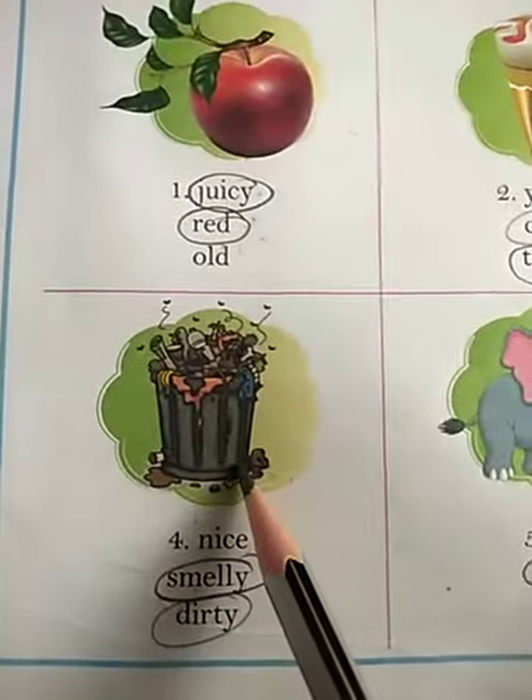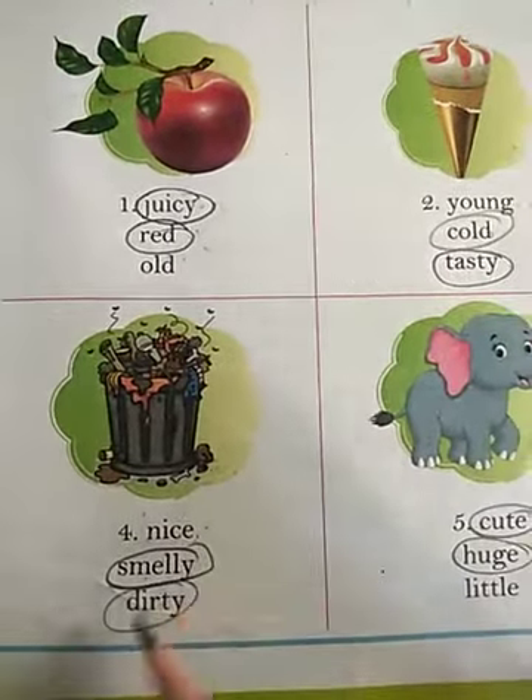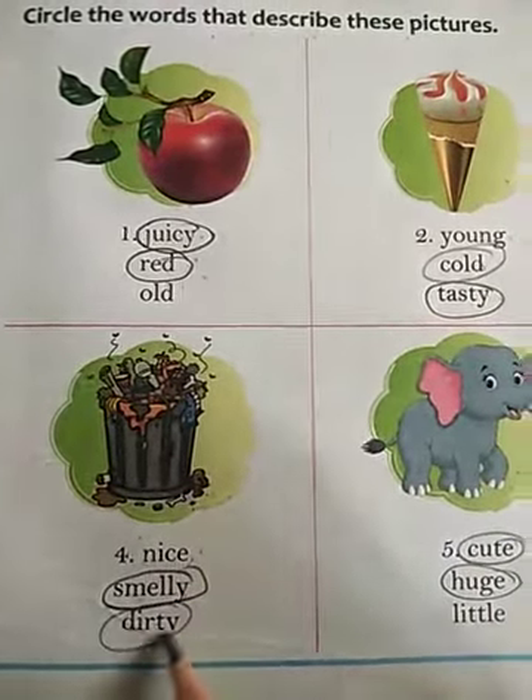Number 4: This picture is of a dustbin. Is this dustbin nice? No. Smelly? Yes. Dirty? Yes. So these 2 are the words that describe this picture. Circle these 2 words: smelly and dirty.